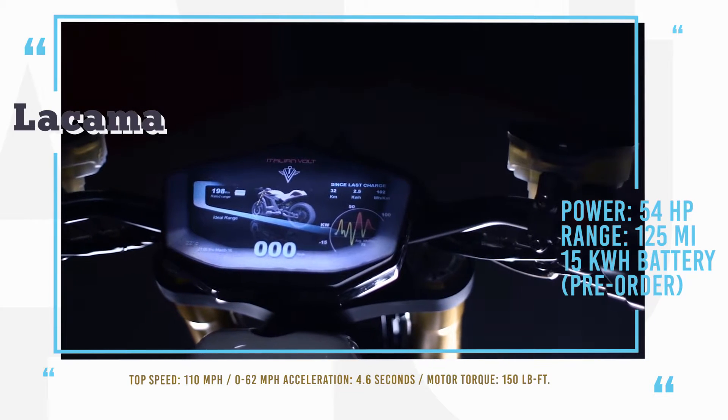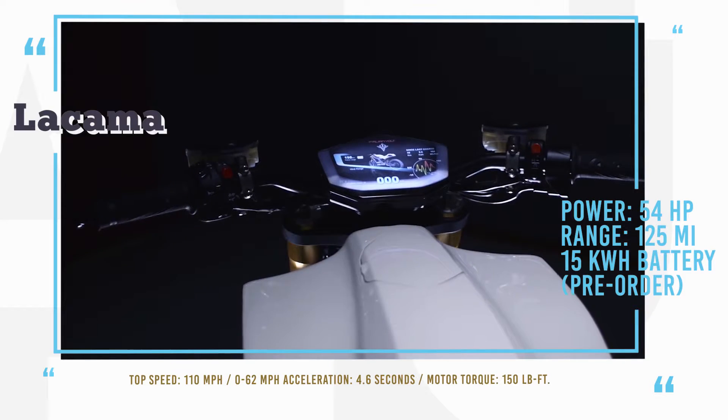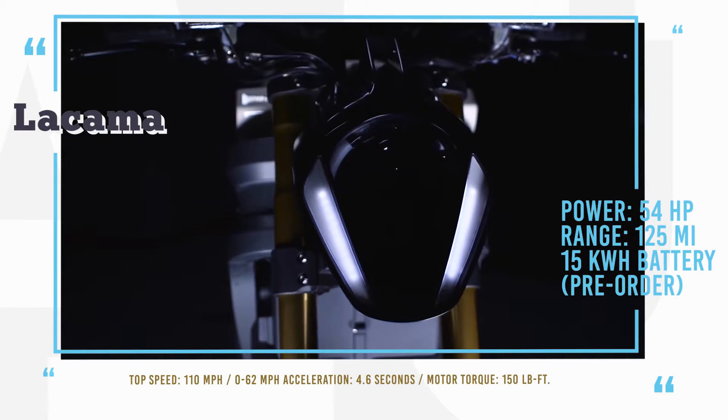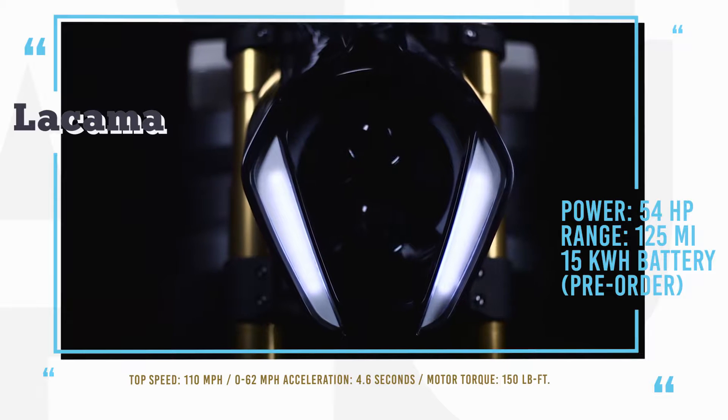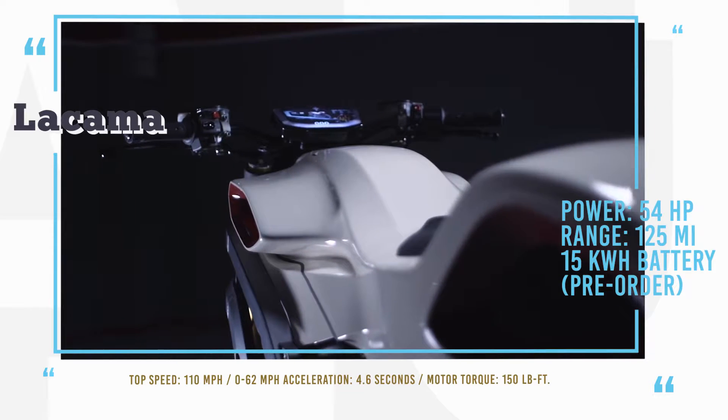Volt Lecoma is a roadster with remarkable performance, stylish design, and unique software and hardware solutions to deliver an unmatched user experience. Every single Volt is unique and custom-made, so every owner will have a one-of-a-kind limited edition model.